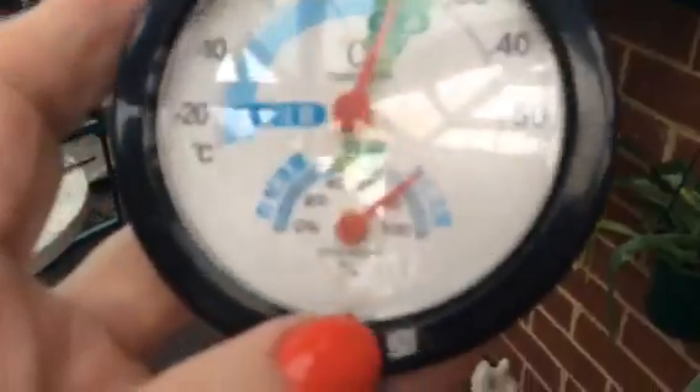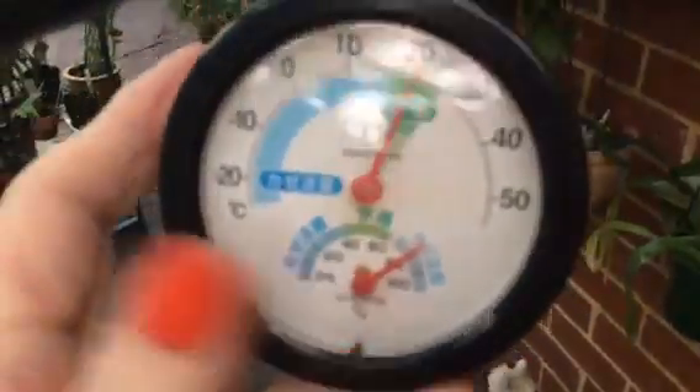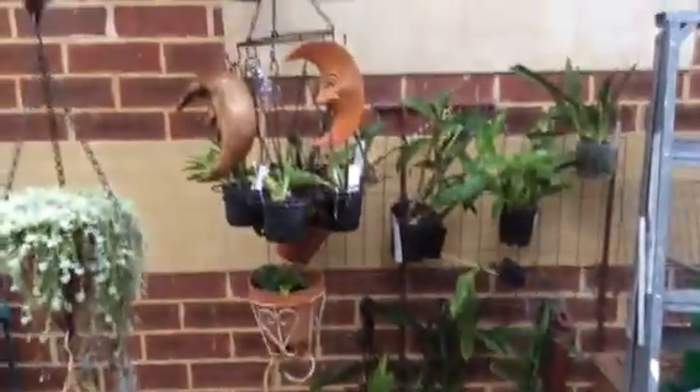And there's the humidity reading at the moment. It's gone up from 30 to about 80 percent. But normally at this time of year we'd be at 30%.